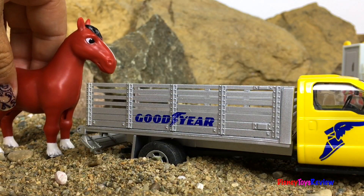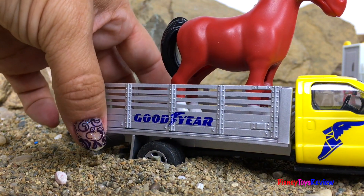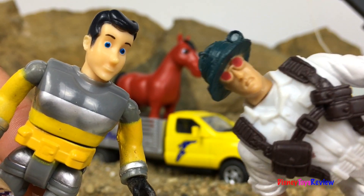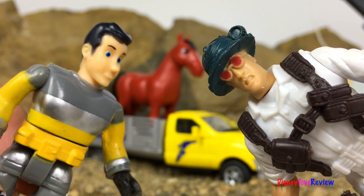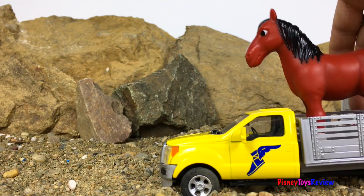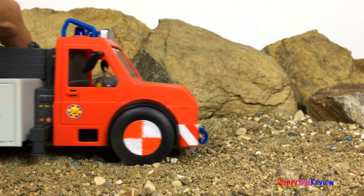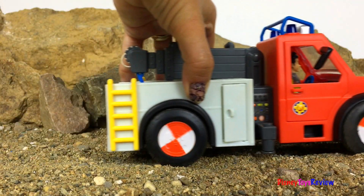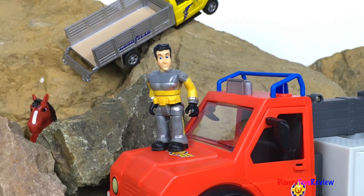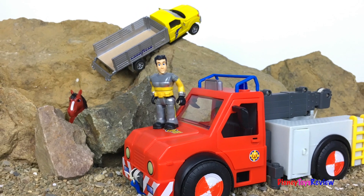Climb on in, little horsey. Thank you so much for helping me rescue my horse. No problem, I'm glad I could help. Thank you guys for watching my video, don't forget to subscribe and stay tuned right here on Disney Toys Review for more videos with your favorite toys.